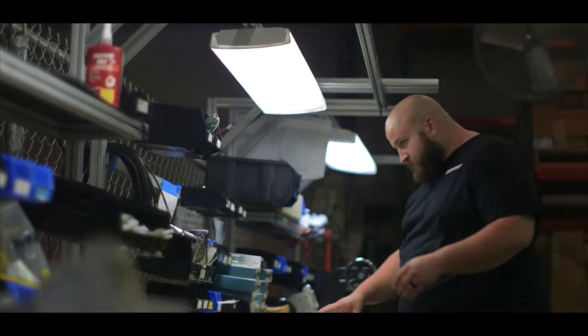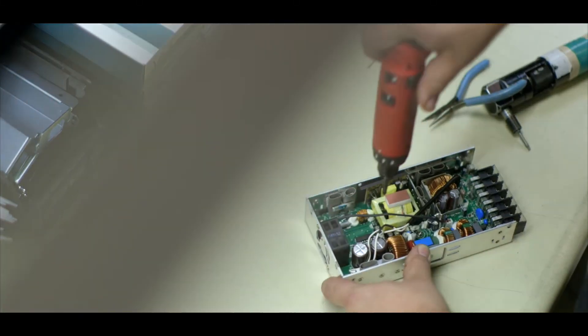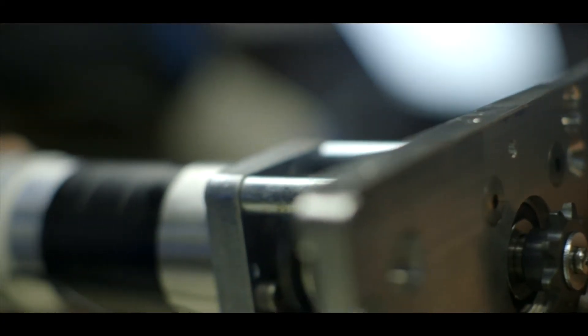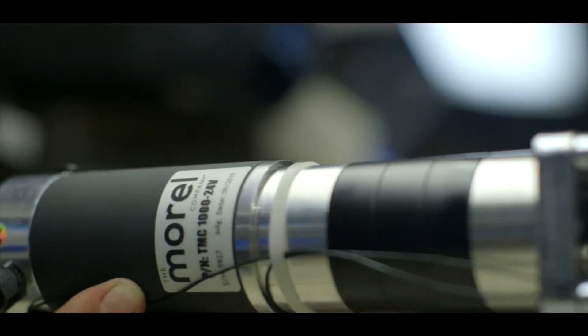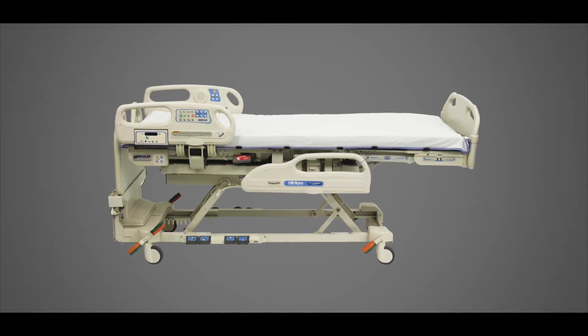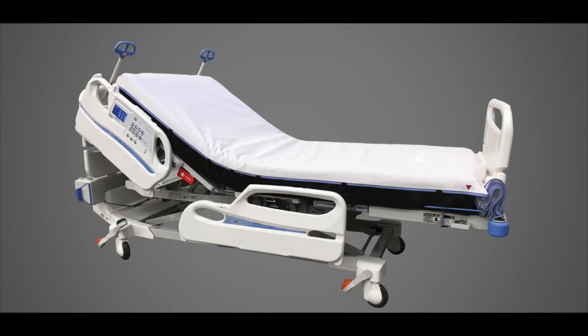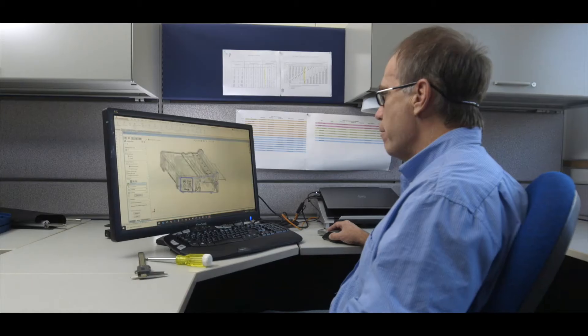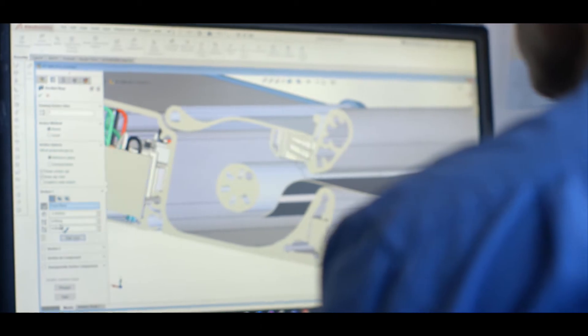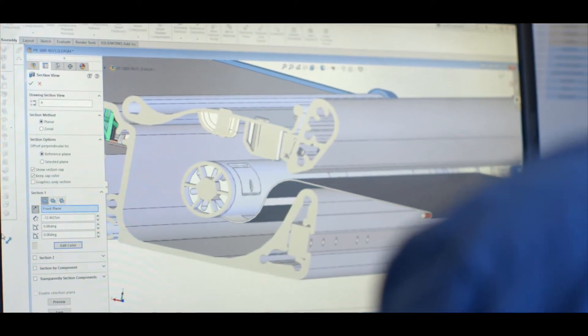It needed to be small but powerful. Every patient is unique, so the device had to cover a wide range of situations while keeping the patient safe and comfortable. It needed to be universal because there are so many different types of beds on the market. Our device had to be a perfect fit for all bed models. And lastly, it needed to be extremely reliable, easy to clean and maintain, so we designed it with precision engineering discipline.